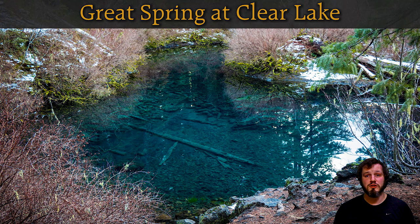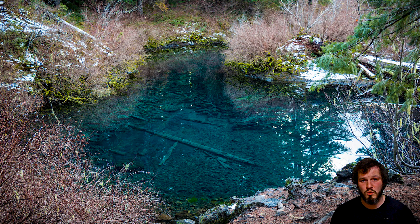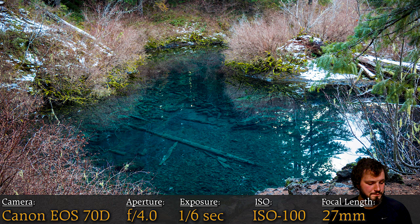Coming in at number seven is Great Spring at Clear Lake. This is a little pool right next to Clear Lake — it's actually the source of Clear Lake, fed from I think Mount Washington. The water is really cold and really pure, so nothing much grows in there, which keeps it really clear. Focal length 27, so I was zooming in just a bit to get the shot of just the pool. This was part of my Clear Lake video, which is a very popular video. Great Spring is not quite as well known as Clear Lake — most people go to Clear Lake and don't even see this spot.